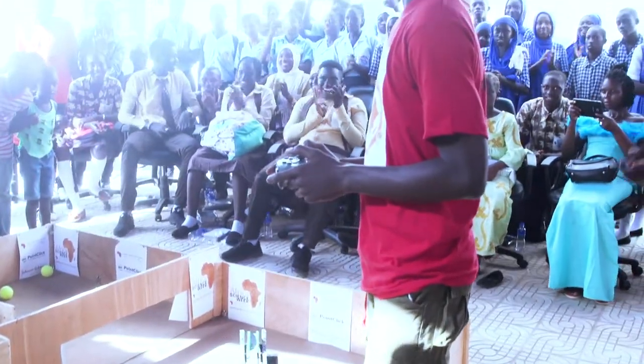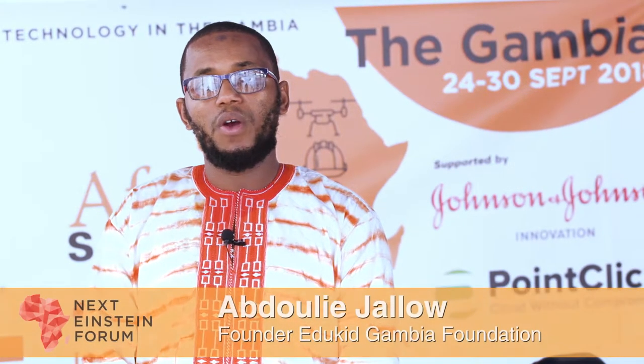This is a way of encouraging the young ones into science, technology, arts, and mathematics.